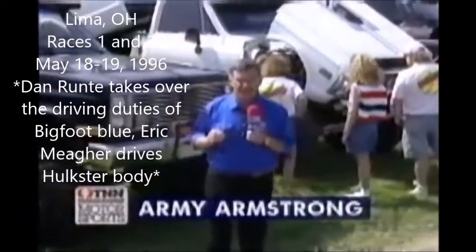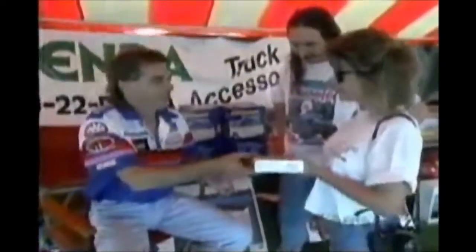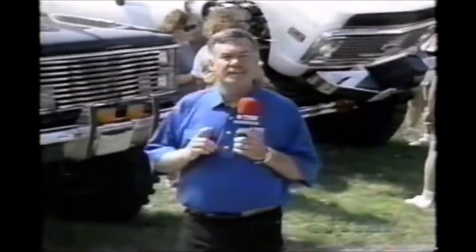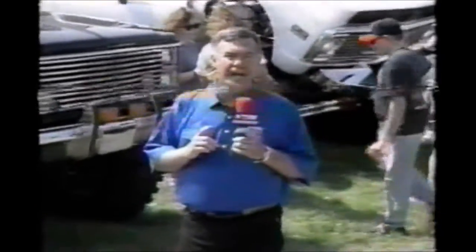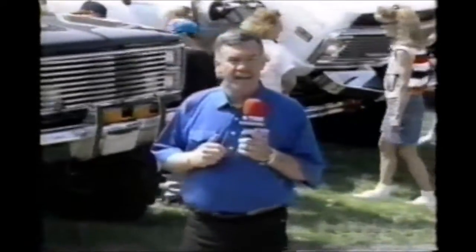There's been a lot of changes taking place since we had the last time to get together. One of the major changes is last year's world champion, Dan Runthe, who drove the Bigfoot Power Wheels to that national championship, is not in that truck — he's in another truck. It's out of the same stable as Bob Chandler's. He'll be driving the original Bigfoot Blue in competition this year. Runthe says he can win that championship. Another change is a new co-host on the show out of central Iowa — Dave Reef is going to be working with me this year, and he's over in the pit area right now.